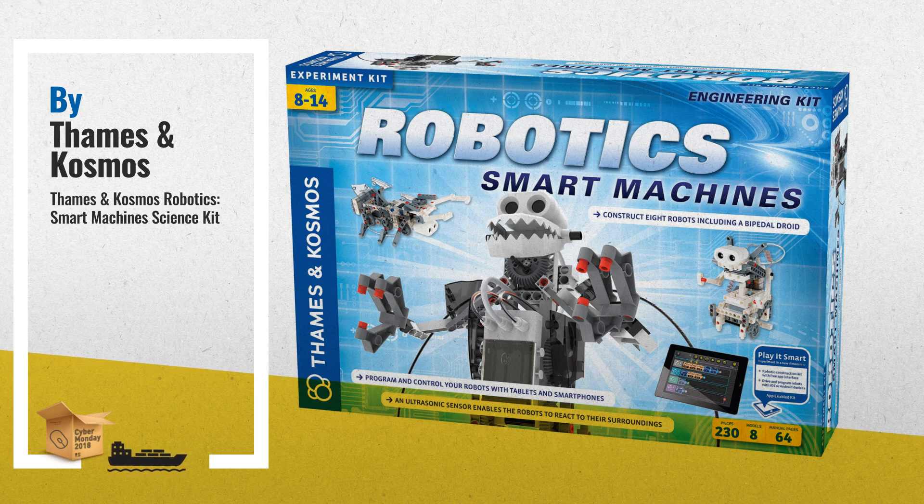Number 3: Robotics is a vast, thrilling, and sometimes overwhelming interdisciplinary field involving physics, engineering, and computer science. This kit gives kids a simple, fun, and customizable introduction to robotics that lets them build 8 motorized machines controlled by programs and an ultrasound sensor.